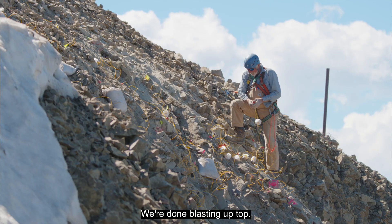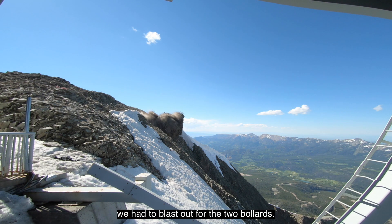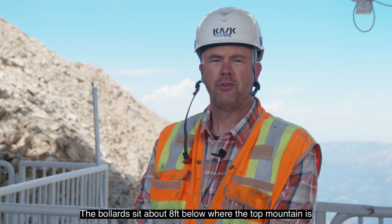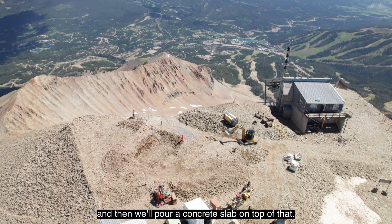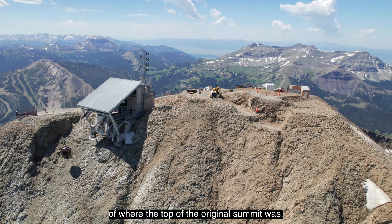We're done blasting up top. We had to blast out that front wall and then we had to blast out for the two bollards. The bollards sit about eight feet below where the top of the mountain is, and then we'll pour a concrete slab on top of that. The top of the slab will be within a foot of where the top of the original summit was.